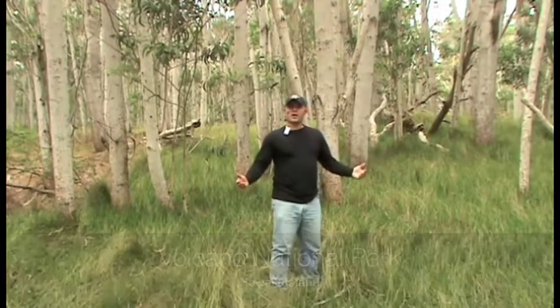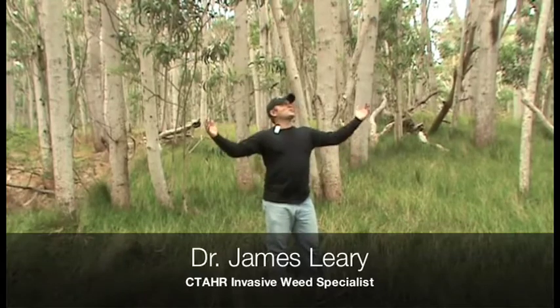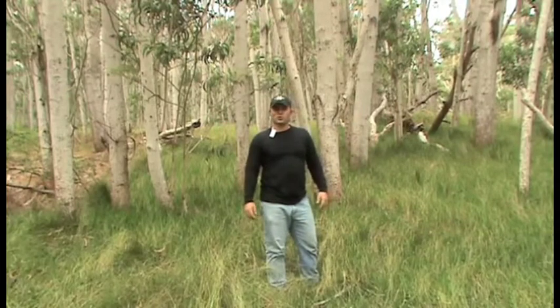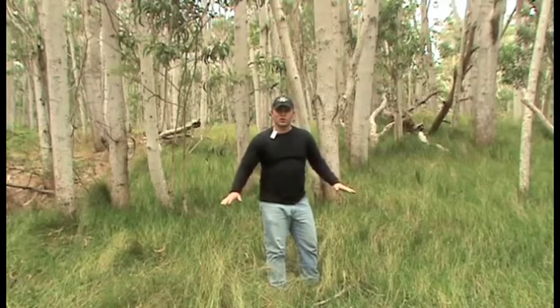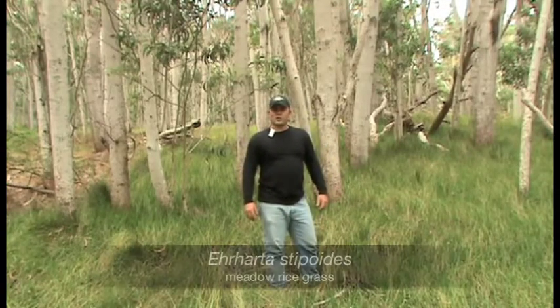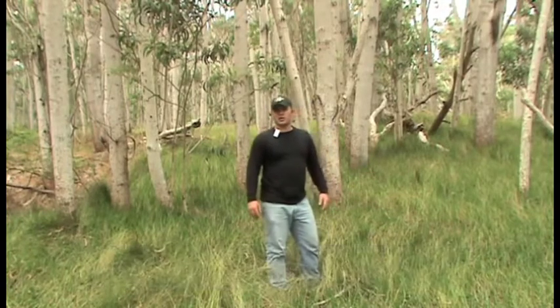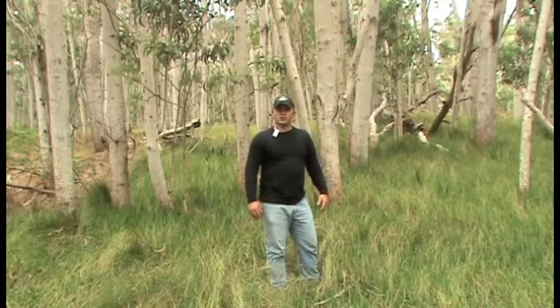I'm here at Volcano National Park where in January of 2009 I established a grass herbicide experiment. In this area we have a pretty simple vegetation community. We have an overstory of koa that's about 30 years old, and underneath as an understory we have a solid stand of the exotic grass species, meadow rice grass, which is very suppressive in allowing for natural regeneration of other native understory.